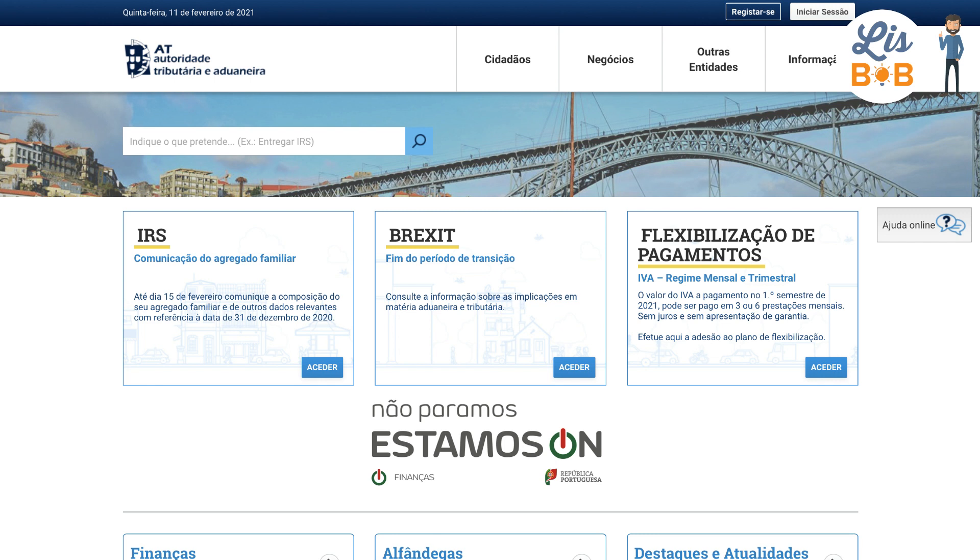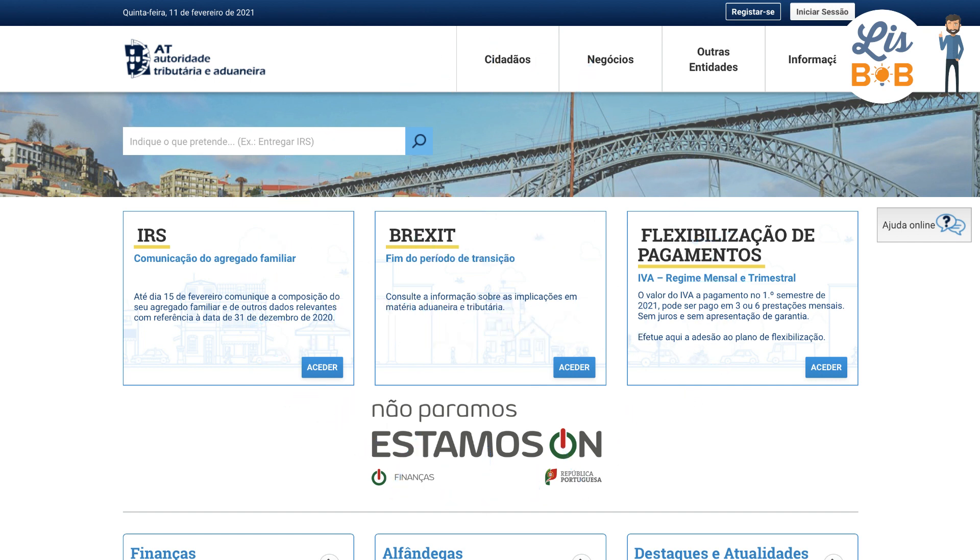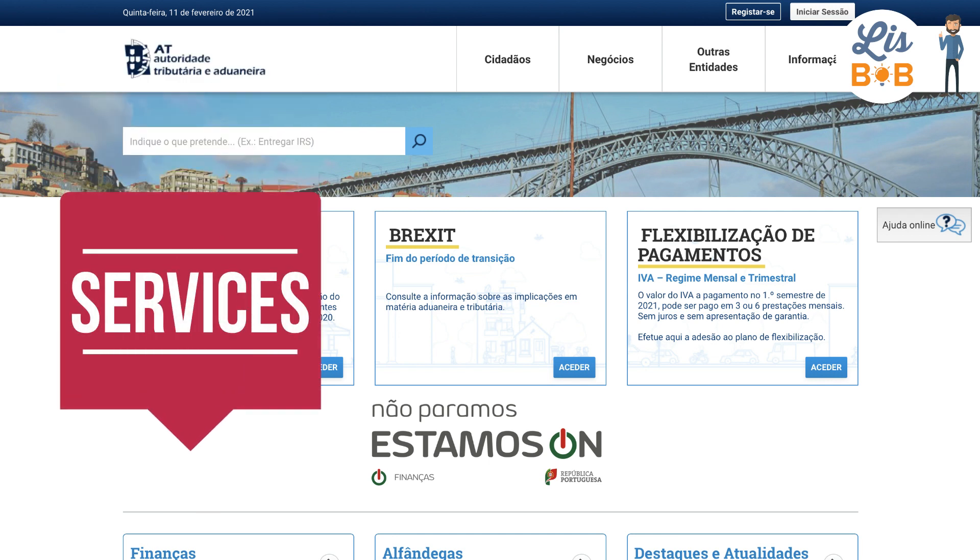Also, you must already be registered as a freelancer in Portugal. If this is not yet the case, we can handle your self-employed activity registration in Portugal. It's online and takes just a few minutes — you can visit our service page in the description of the video.